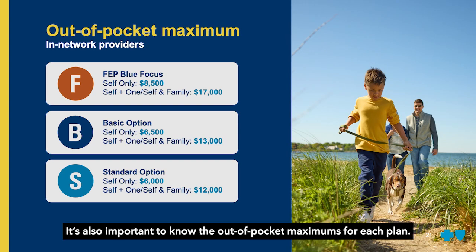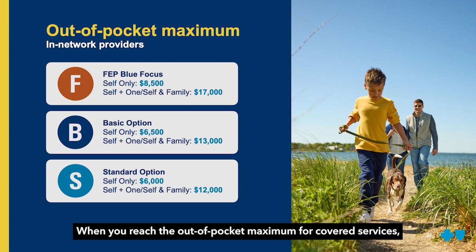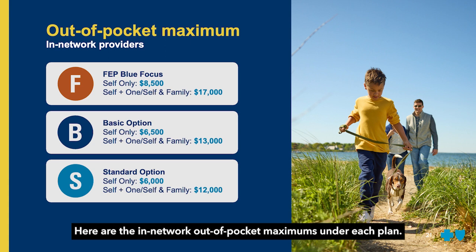It's also important to know the out-of-pocket maximums for each plan. The out-of-pocket maximum is the most you will pay out-of-pocket for covered services that you receive within a year. When you reach the out-of-pocket maximum for covered services, you no longer have to pay associated cost share amounts for the rest of the coverage period. Here are the in-network out-of-pocket maximums under each plan.